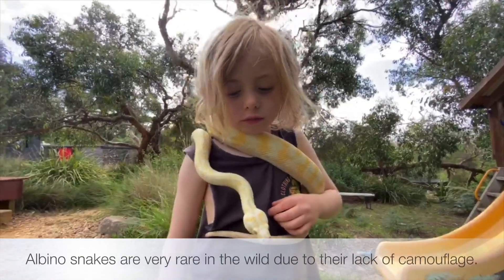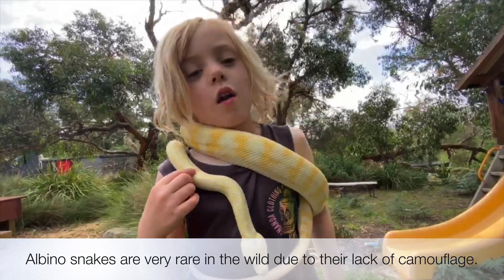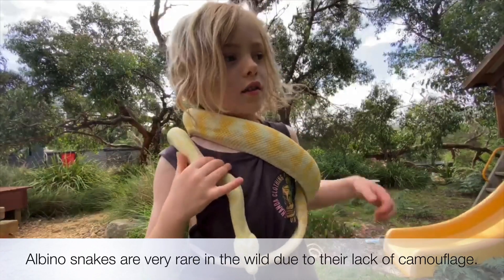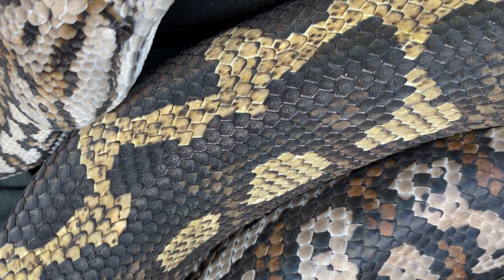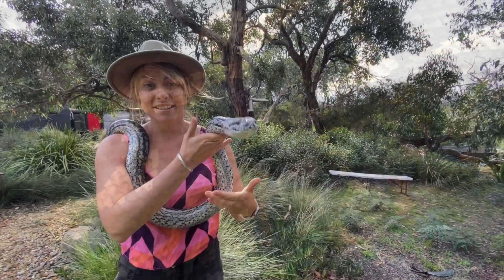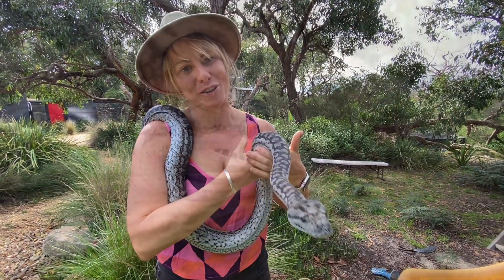So Jacques, who have you got there? Albi. And what sort of snake is Albi? He's an albino carpet python. And what does albino mean? It means he's white. Yep, he's really beautiful, isn't he? Pythons' varied colours and patterns help them to camouflage in their different environments.